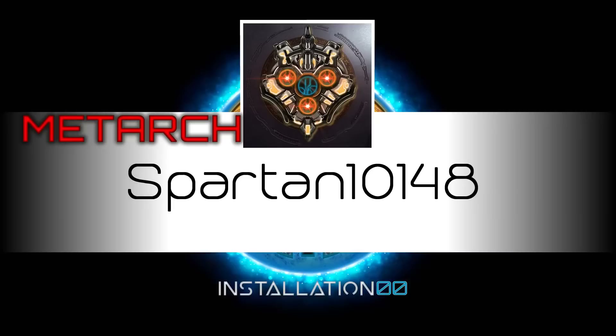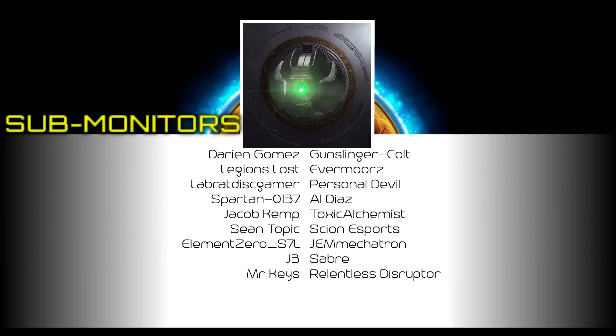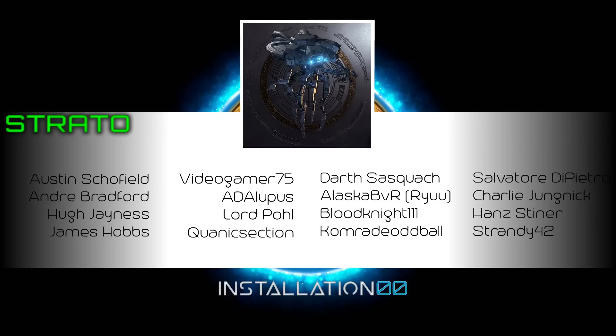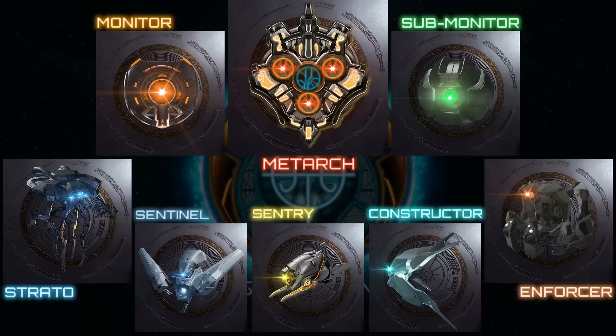I just want to take a moment to thank my Patrons: Spartan10148, Falcon, Sylthea, Mikael, Ashley, Jordan and Esoteric Sight, my dutiful monitors; Darion, Legion's Lost, LabRat, Spartan0137, Jacob Kemp, Sean, Element0, J3, MrKeyes, Gungslinger, Evermore, PersonalDevil, Aldiaz, Toxic, Scion Esports, Gems, Saber and Relentless, my diligent submonitors; my Fleet of Stratosentinels, my Loyal Enforcers, and all other Patrons who continue to support the channel. If you want your name on the end of the video and some perks along the way, head over to Patreon and consider supporting the channel yourself.